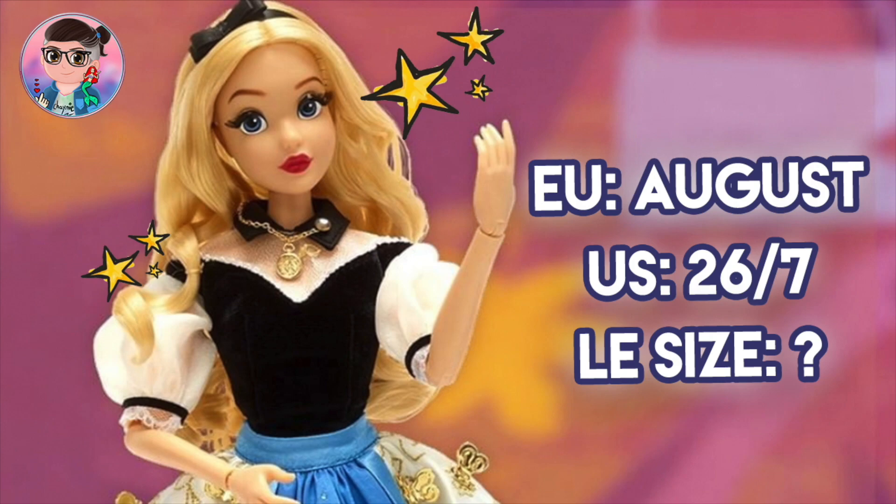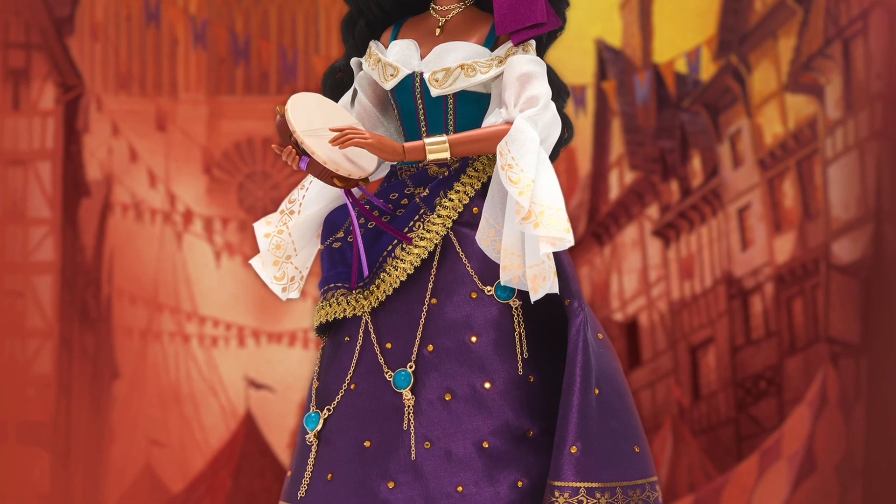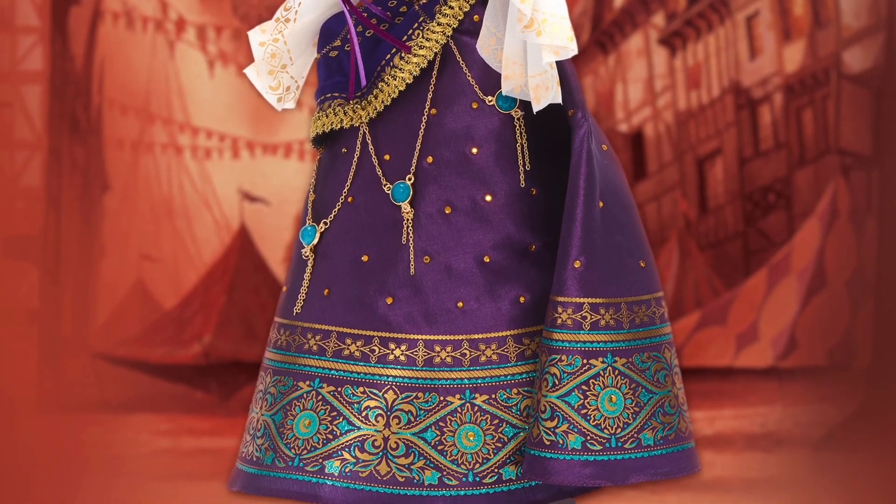I have seen people post that the US release date is actually on the 26th of July, which is end of this month. So I guess 2021 doll season is kicking off in full gear — we're getting two dolls in one month, with Esmeralda just being released last week.